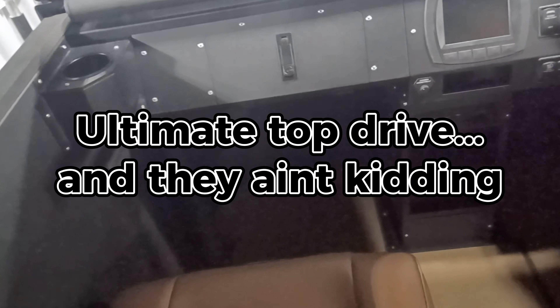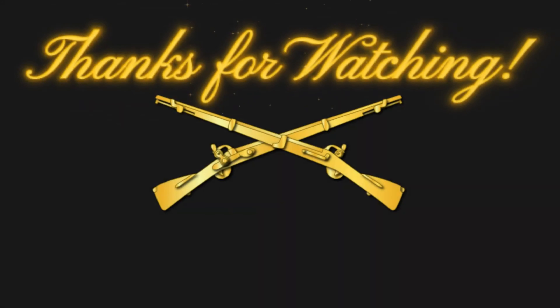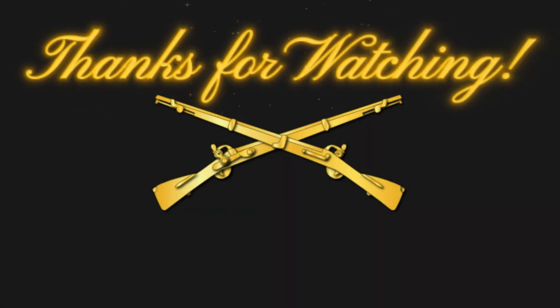Hey, what's the name of the company? The Ultimate Top Drive.